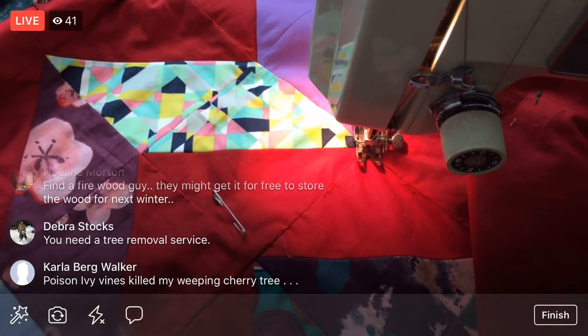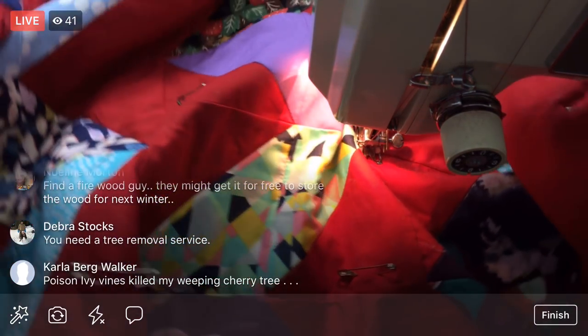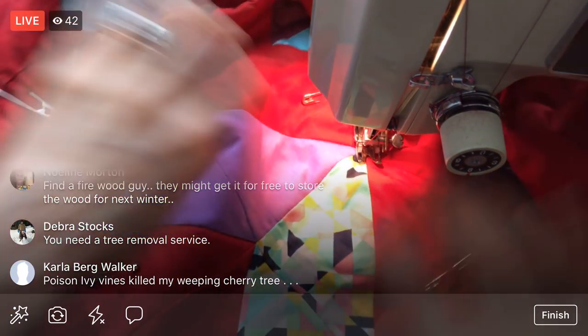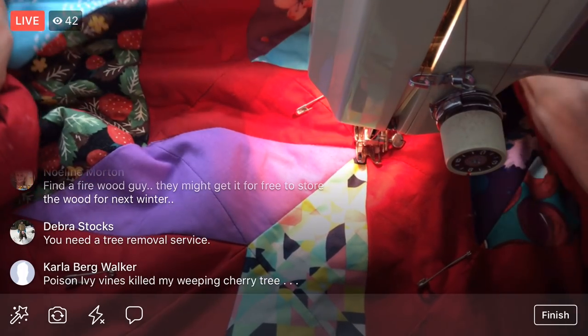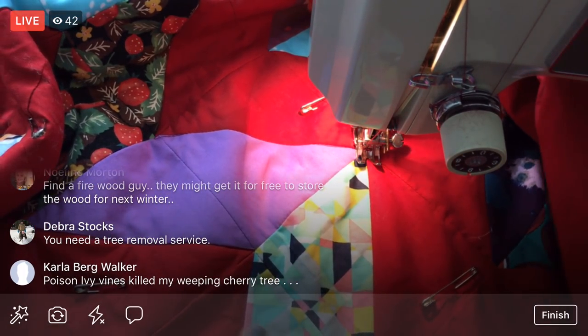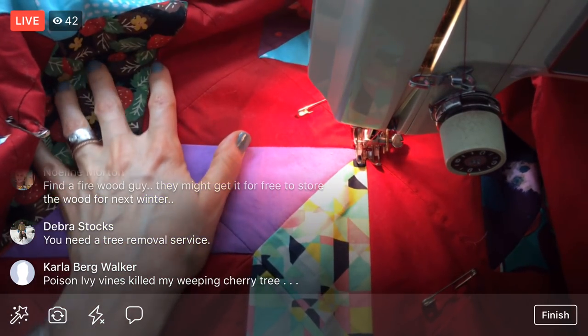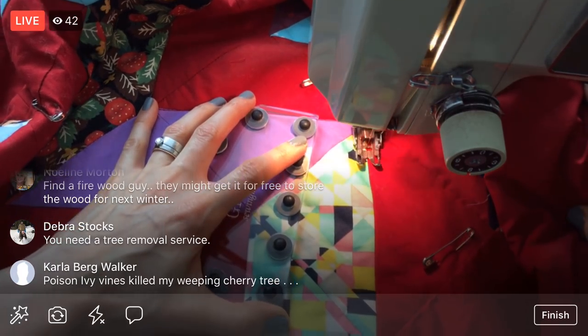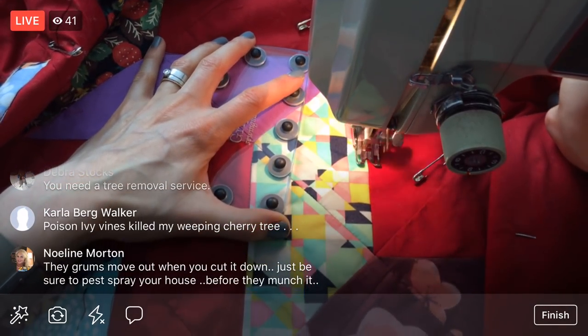My brother said to get the tree down and Jared says call an arborist ASAP. All right, that'll be our weekend project. Back to quilting — just three more little bits. I might try and do one more row tonight since we're getting a little faster. A lot of it has to do with being close to the side and not having as much bulk to deal with.